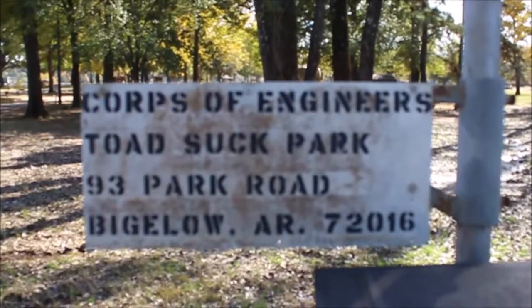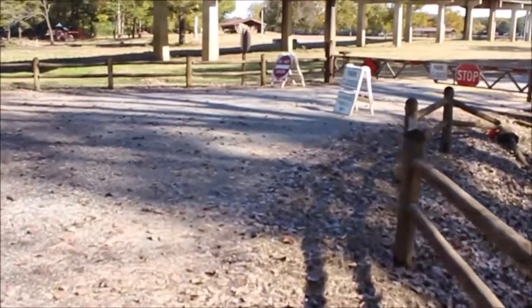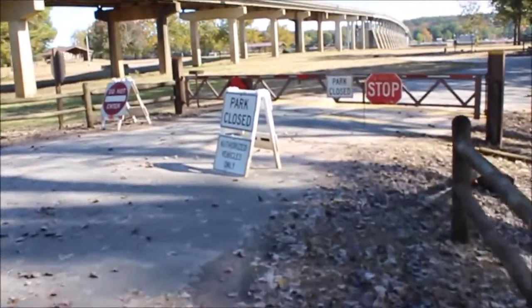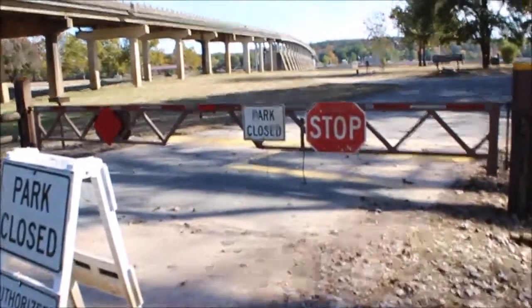Here we are on the other side at Toad Suck Park, which used to be an RV park. That was damaged in the flood and they plan to reopen in February 2020.